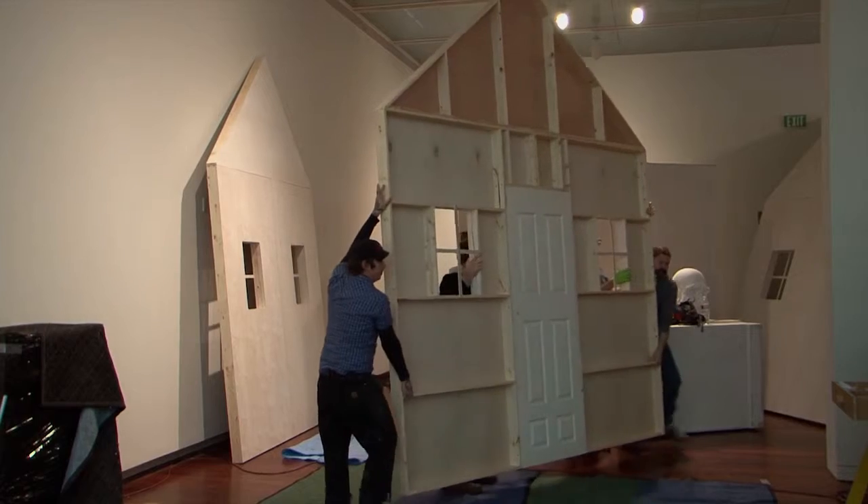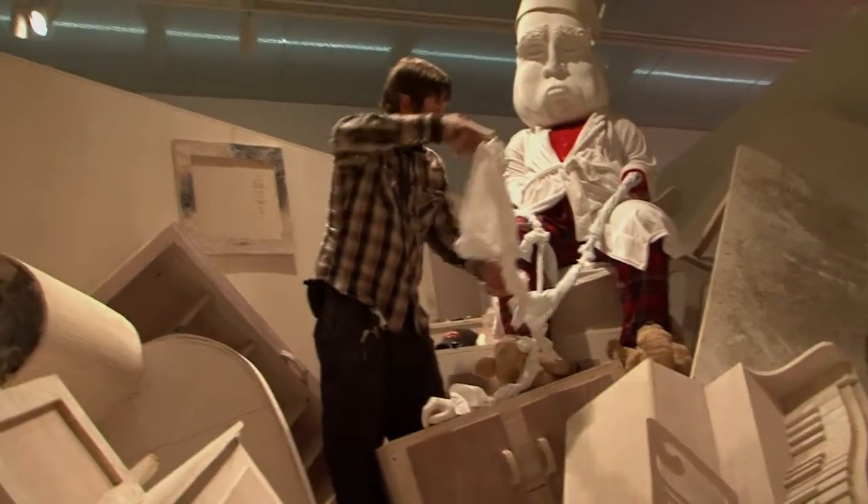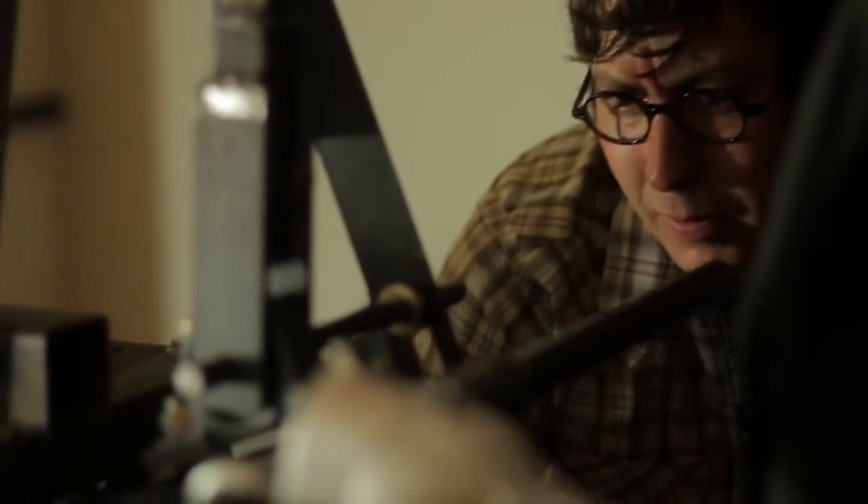There were some artists who were interested in proposing new works specifically for the show. We commissioned two artists to make new work. One was OK Mountain, which is a collective of ten artists based out of Austin, and then Jay Townsend, who's an artist who lives in Brooklyn.